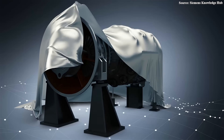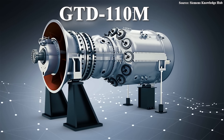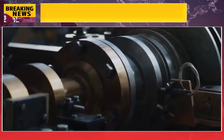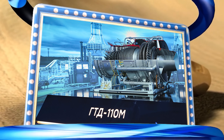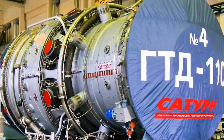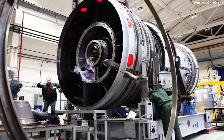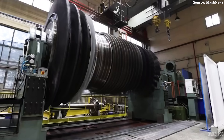Nowadays, when people in the West think of Russian technology, they most often picture military hardware or Soviet-era space achievements. But what you may not know is that Russia has been quietly developing something with the potential to change not only its own energy sector but possibly influence future aerospace design as well. It's called the GTD-110M, the first turbine designed and manufactured entirely in Russia. Its capabilities are far more fascinating than you might think. So why is this turbine so important, and how does it outperform Western technology? Let's find out.